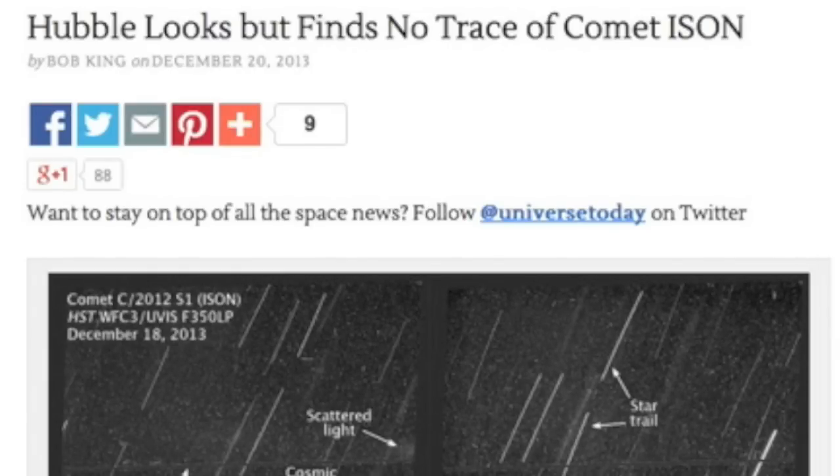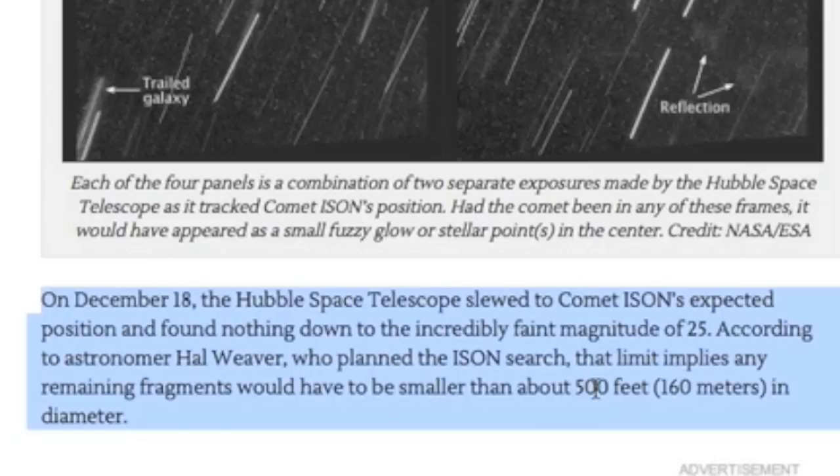Good morning folks. Quick ISON update out of Hubble is that all remaining pieces are too small to be seen with it. Not visible in this view, well under 500 feet and below magnitude 25.